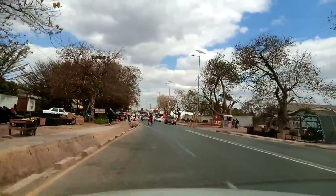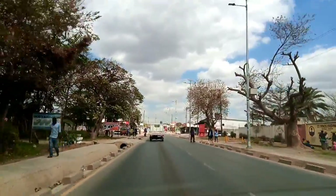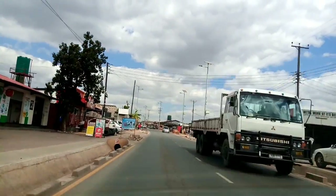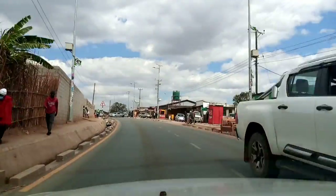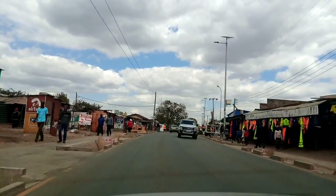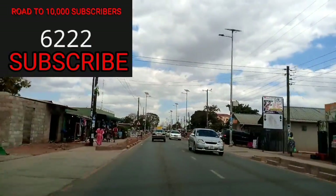We are now entering the area known as Kalingalinga, and this is where the dual carriageway finishes. In other countries I have seen they would still expand and break or displace people living by the roadside, but that was not the case here. Because it has now entered one of our highly densely populated places known as Kalingalinga. I will deliberately take the video to show you a mall — a beautiful mall — where we are going to park.